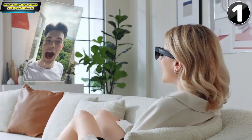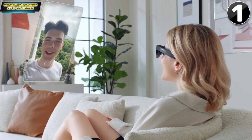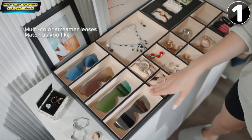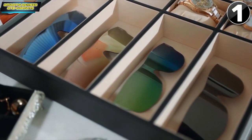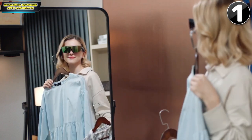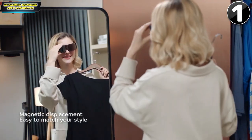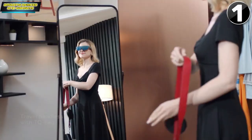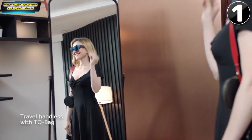Hey Tina, I prepared a big surprise for you. Wow, what a surprise! Mold color streamer lens, which matches different styles of clothing. Magnetic absorption lens, easily switched on and off. Travel light with a TQ bag.